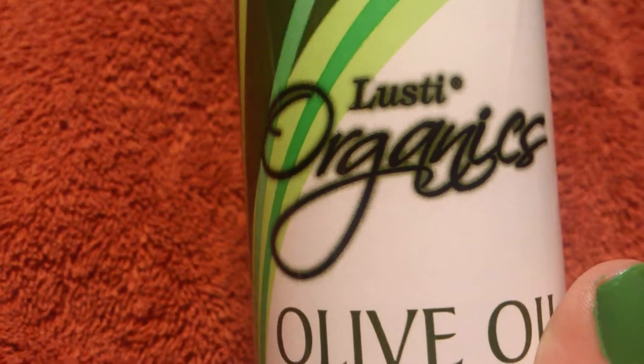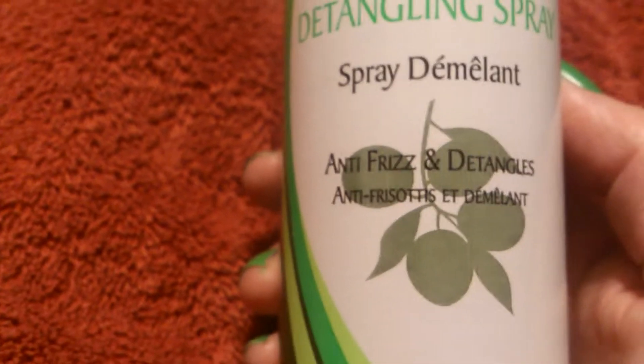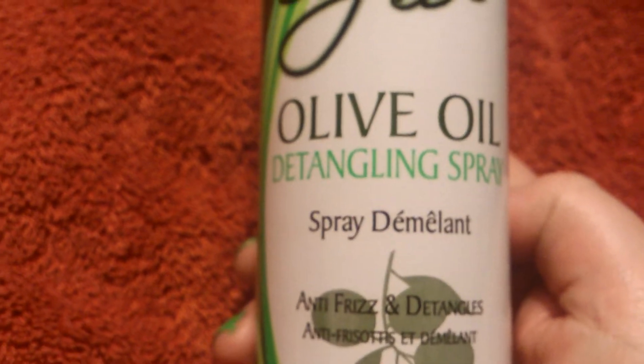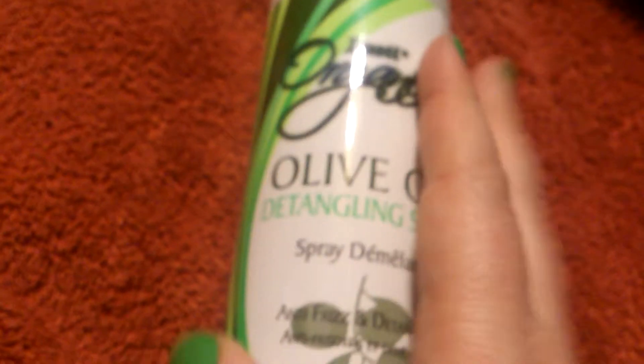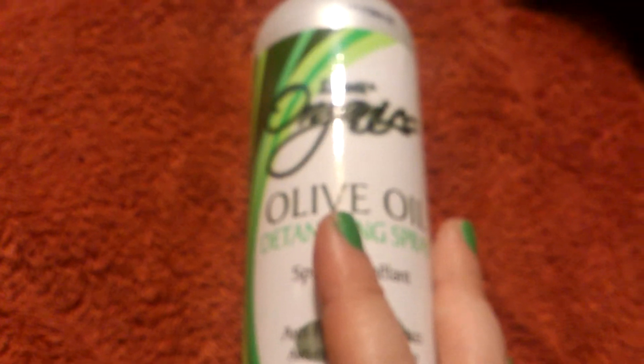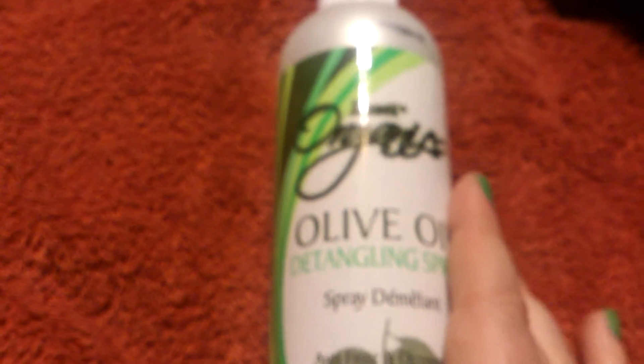Next, we have a hair product — it is called Lusty Organics Olive Oil Detangling Spray Anti-Frizz and Detangles. For having only slightly wavy hair, my hair is super coarse and thick, so it's kind of nappy. It actually smells pretty good — it doesn't stink, because I have a very expensive heat protecting spray that I hate to use because it stinks. If it stinks, I'm not going to touch it. Hopefully this works and prevents me having nappy hair.